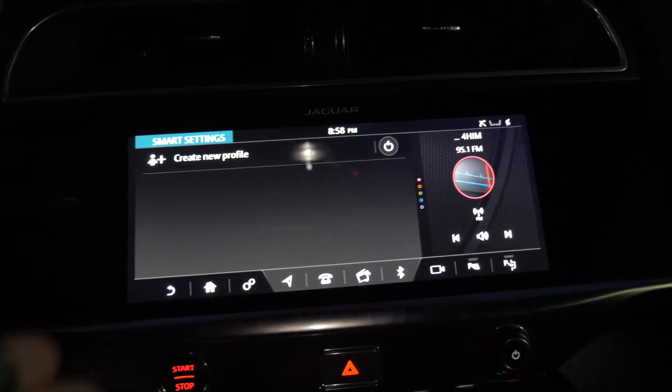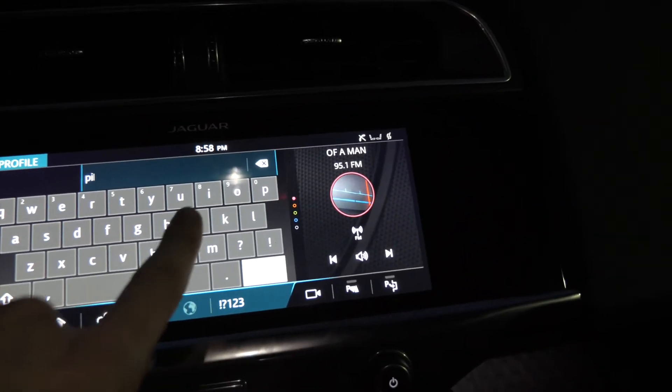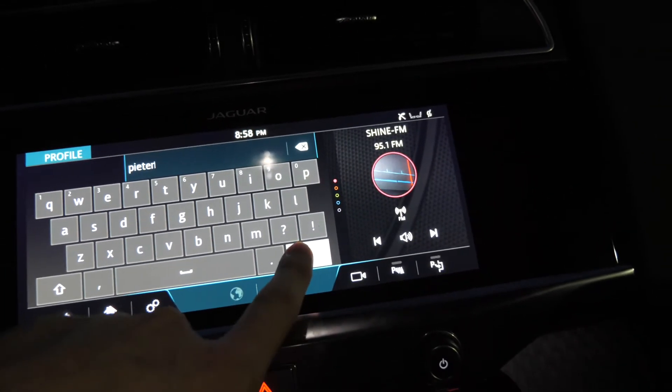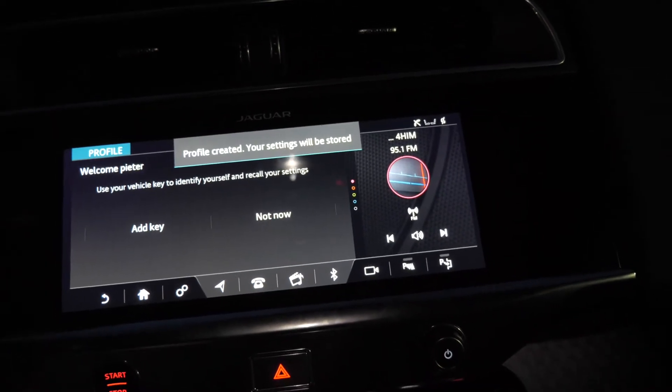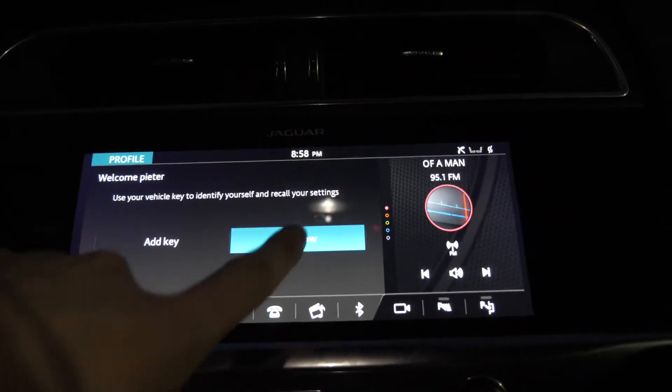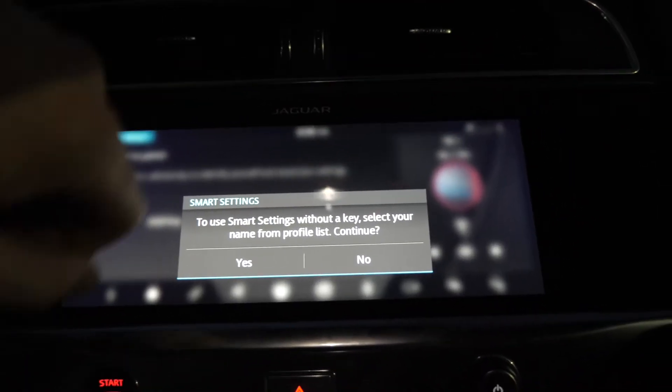One thing you can see, the AC's been making a buildup here. If I do windshield wiper fluid, it comes out of the windshield wipers themselves from what I can tell — which is crazy. So I'm going to create a new profile here: P-I-E-T-E-R. Creating profile. Use your vehicle key — not now.